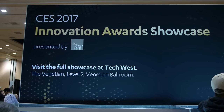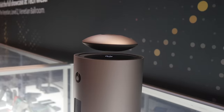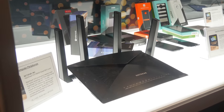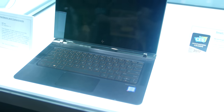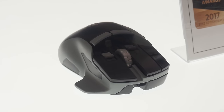Up here we have the CES Innovation Awards Showcase, where they're showing off all the innovative products receiving awards. There's a floating speaker from Crazy Baby Inc., the Netgear Nighthawk router with its really thick antennas, the Tobii EyeTracker with a separate dongle, the HP Spectre Notebook, and the SwiftPoint Z gaming mouse — quite a lineup.